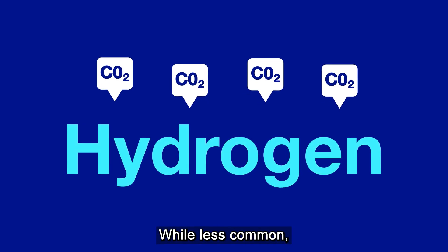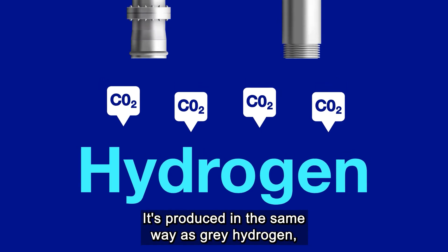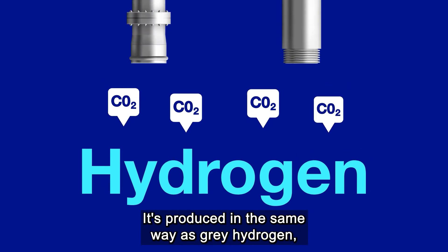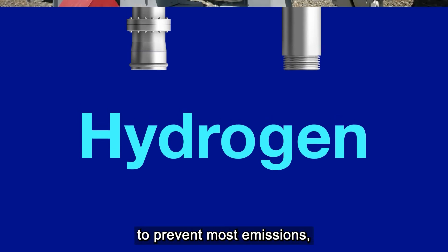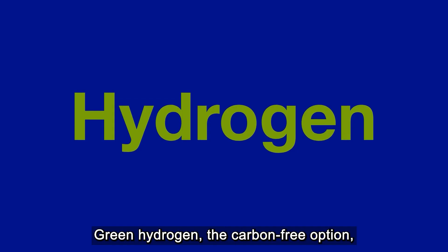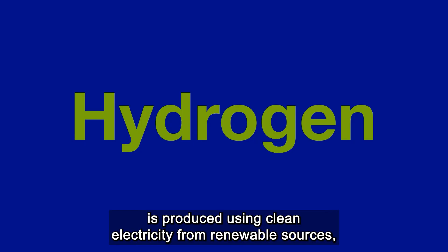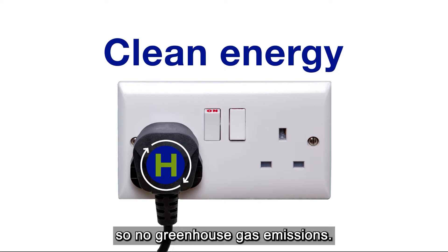While less common, blue hydrogen is in use and could be scaled up. It's produced in the same way as grey hydrogen, but uses carbon capture and storage to prevent most emissions, making it a low carbon option. Green hydrogen, the carbon-free option, is produced using clean electricity from renewable sources, so there are no greenhouse gas emissions.